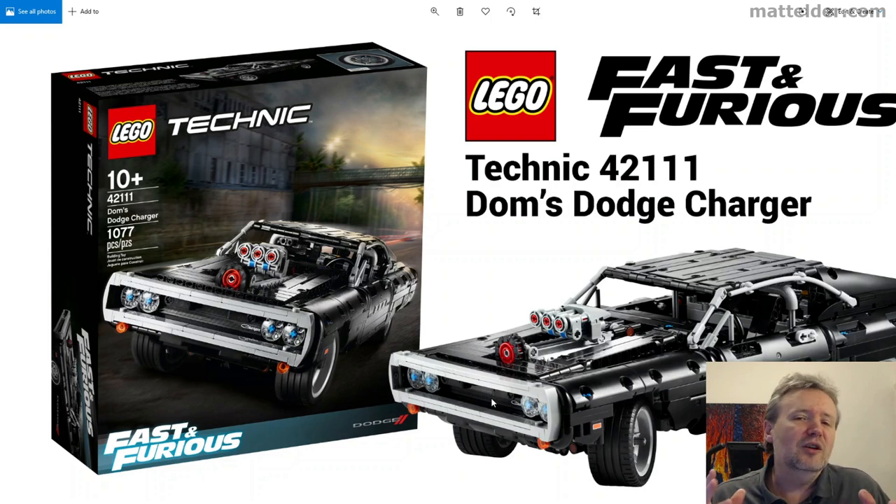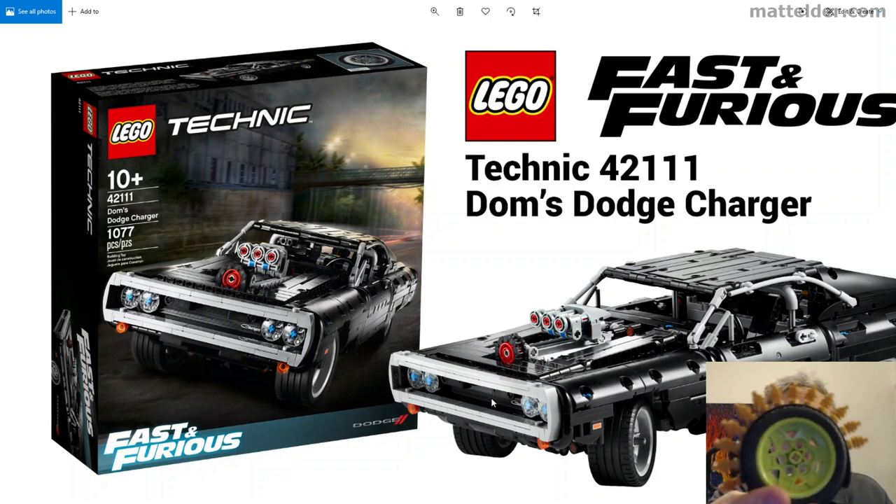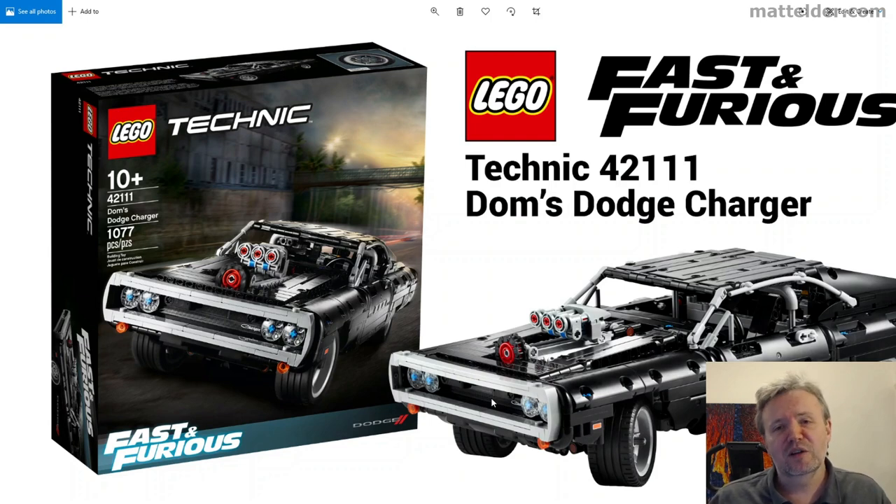What are your thoughts? Are you going to be looking to pick this up or is this going to be a pass? Let me know down in the comments below. If you're interested in seeing what I'm doing with the wheels and the Dots bracelets and how that's all working, there'll be a video here. Alternatively, here are some other videos that you might be interested in. That's all for us at Family Bricks — until next time when we talk about all things Lego.